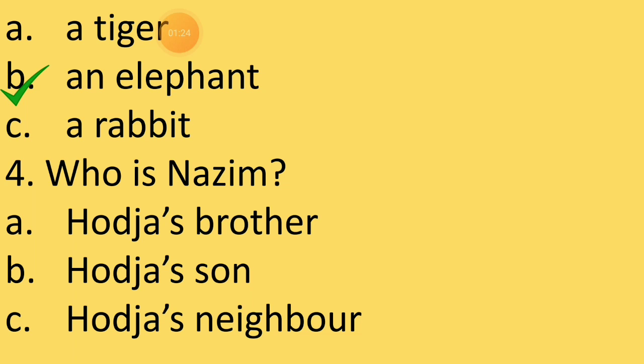Next question: Who is Nazeem? The given options are: A — Horja's brother, B — Horja's son, C — Horja's neighbor. Who is Nazeem? Very simple. It is option C — Horja's neighbor.